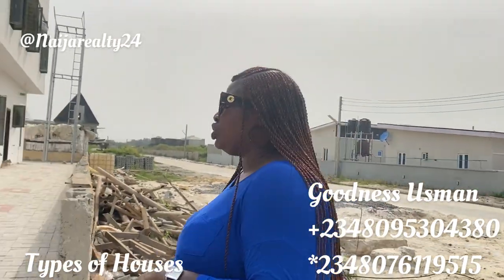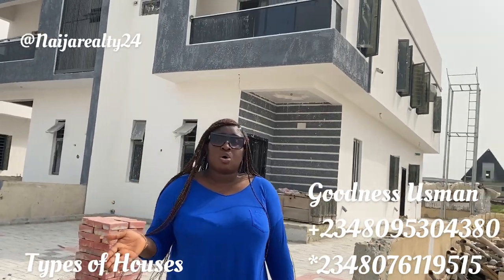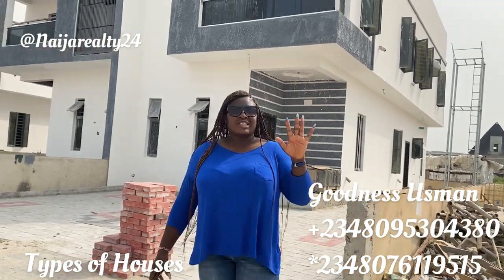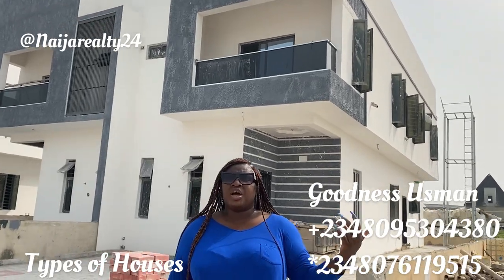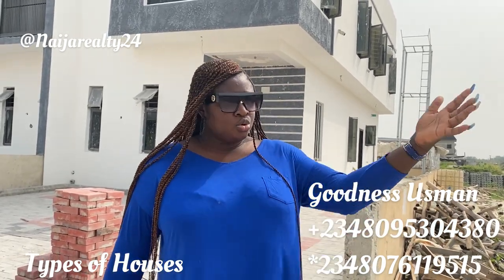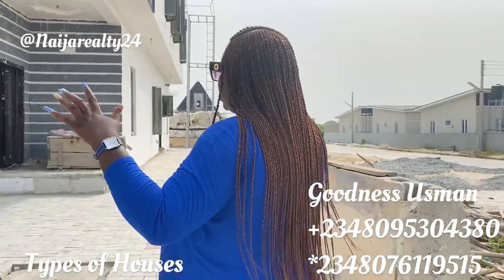Now the second type of house I'll be talking about in this video is a semi-detached duplex. As I explained, you can have a fully detached house — whether bungalow or duplex — and you can have a semi-detached house. There are semi-detached bungalows too, like some of the bungalows sold in Queens Park, one in Moia — those are semi-detached, they're not fully detached.